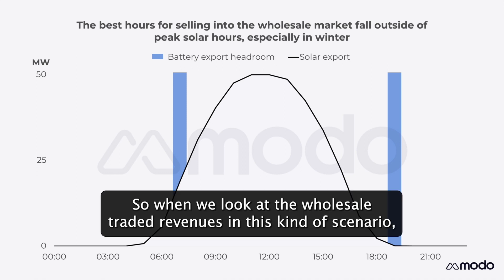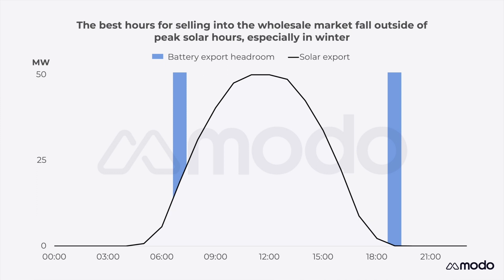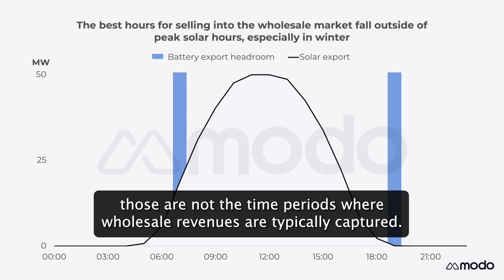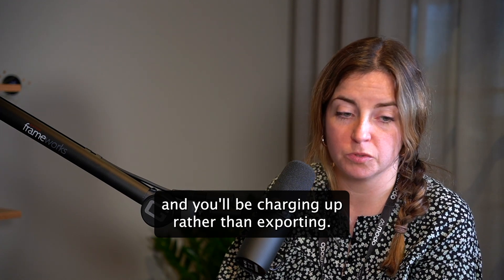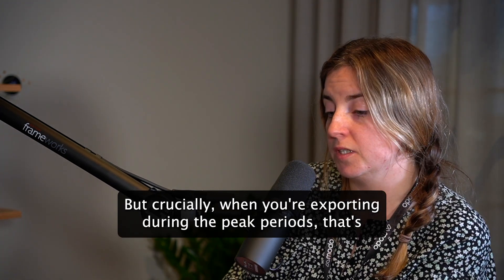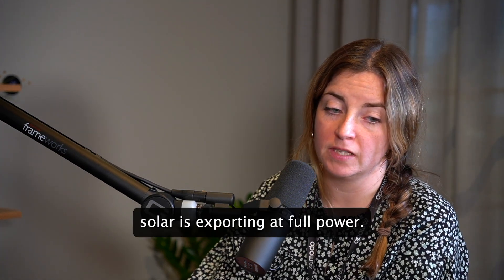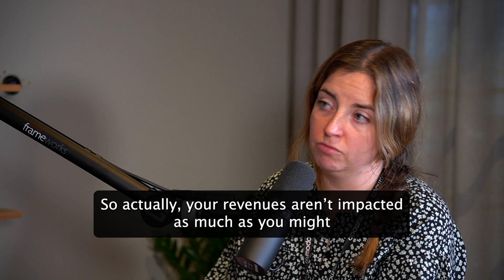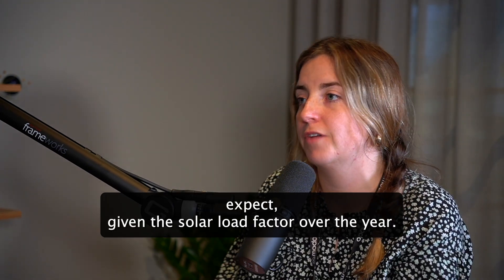When we look at wholesale traded revenues in this scenario where you can't export when the solar is exporting at full power, those are not the time periods where wholesale revenues are typically captured. You'd be charging up overnight when obviously there's no solar, and crucially when you're exporting during the peak period, that's not generally when solar is exporting at full power. So actually your revenues aren't impacted as much as you might expect, given the solar load factor over the year.